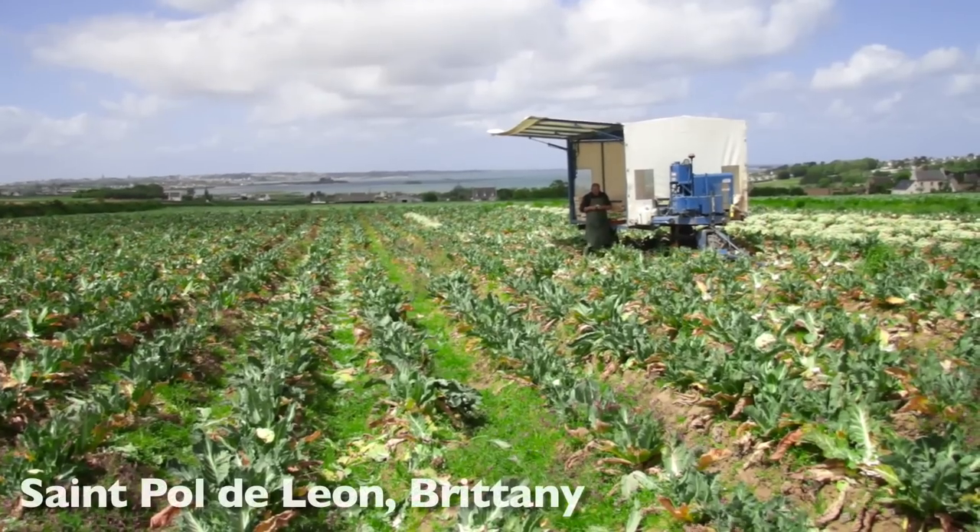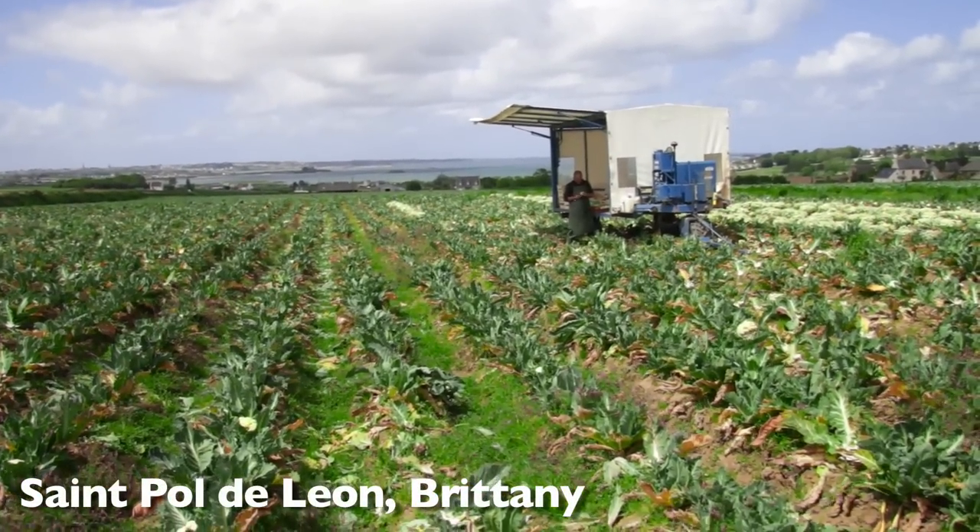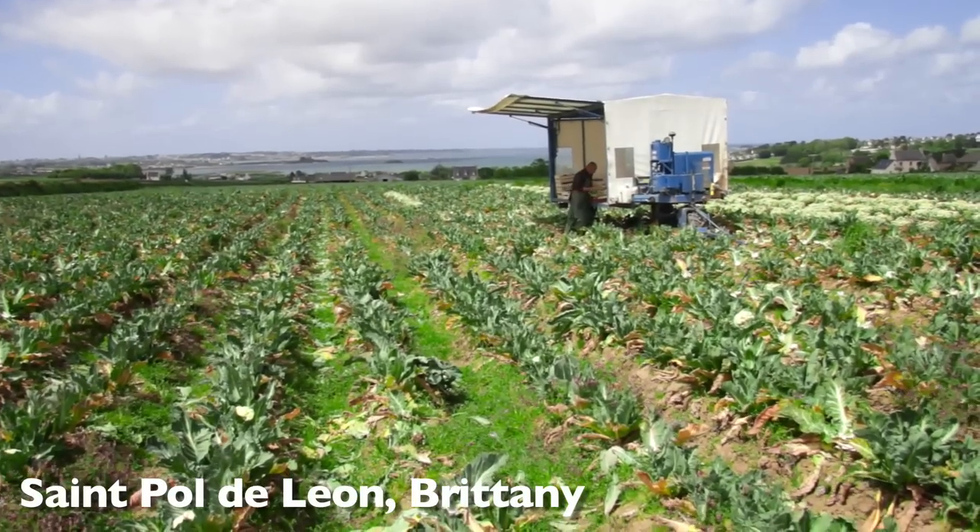Covent Garden is a fantastic market because it gets produce from small suppliers and small growers that you can't get anywhere else. It's a showcase of the best of British growers, the best of European growers and beyond that the best growers all around the world.